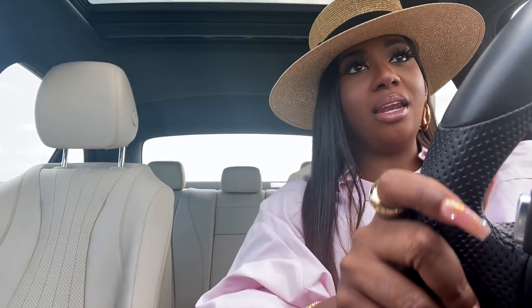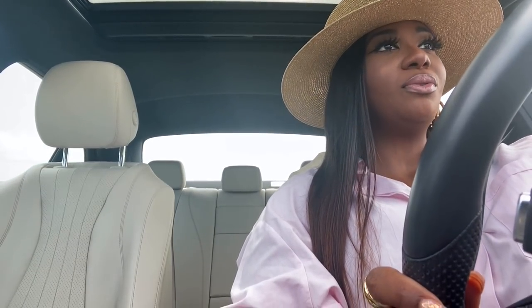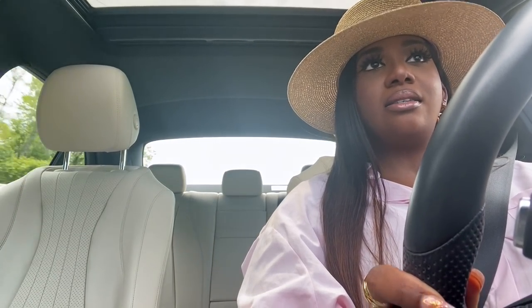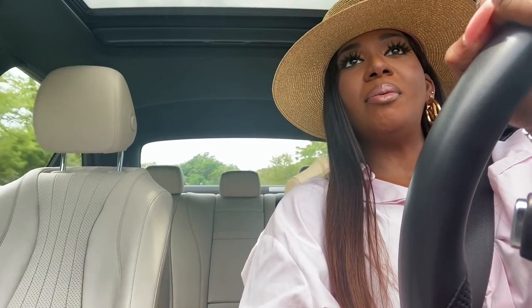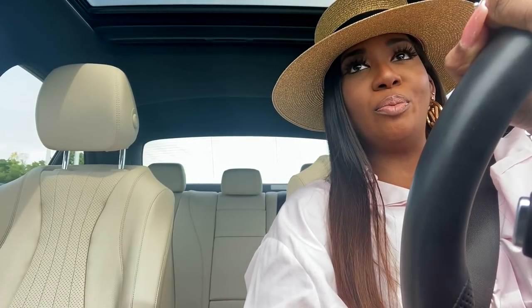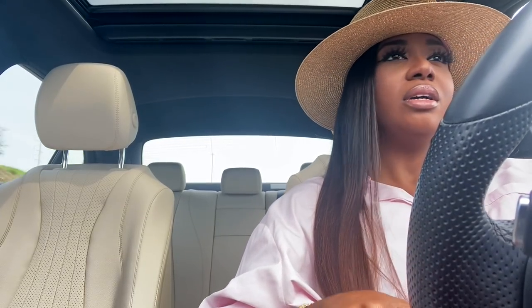Happy Sunday guys! I am headed to brunch with my girl Ashanti — you guys have met her before. Of course I'm running late because I had to get gas and it was just a whole debacle. I got seafood last night and was not feeling too good after that — it ran into the morning. Feeling better now though. I'm about to go meet her at a place called Urban Grub. I've never been here for brunch — I've been for dinner — so we'll see how that goes.